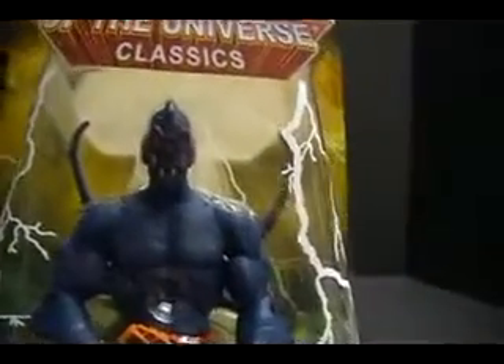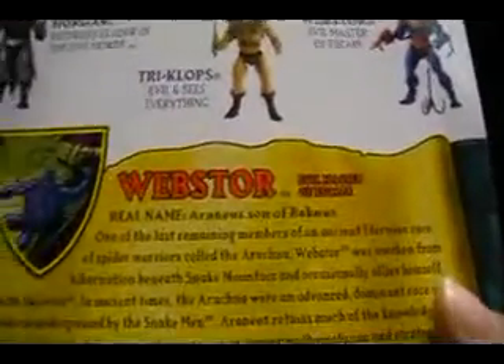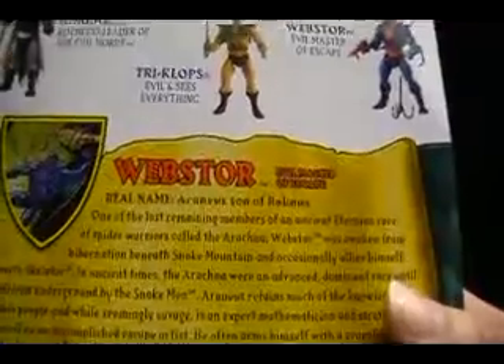So I can't help getting the feeling that with Mr. Miracle — by the way, if you are interested in him, there's a review up on him — and his DC name, Scott Free, for an escape artist, Scott Free, they felt they had to do something clever for the Masters of the Universe escape artist and came out with Arrhenius, son of Arachnus. Whatever. But take a look at the figure.